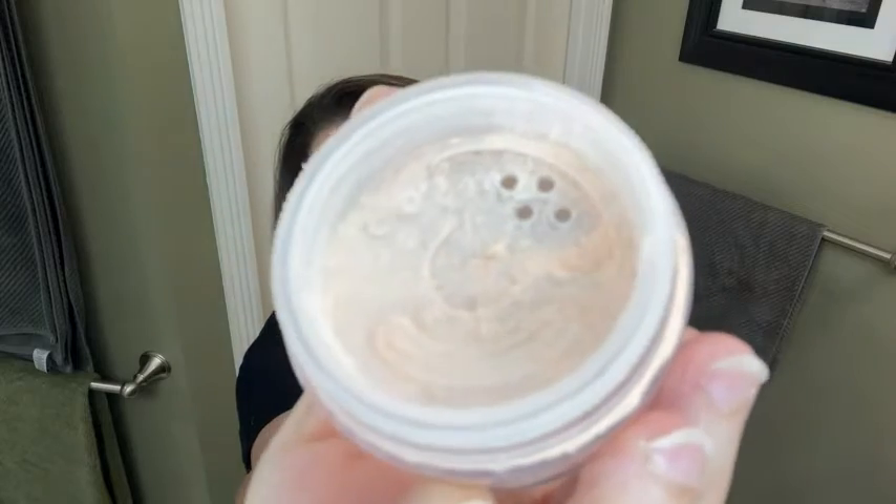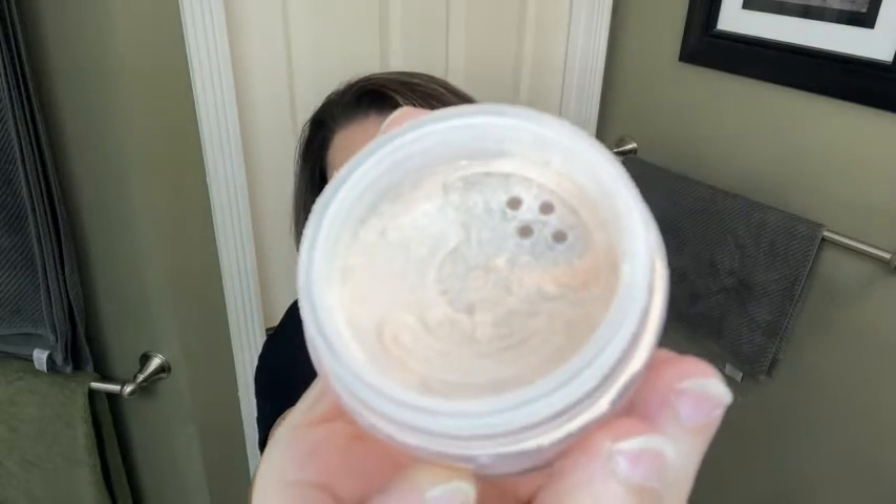I've used it in different climates — in cold weather and warm weather — and it always helps my makeup stay in place. I love the fact that it's translucent and it goes on real nice and smooth. It's kind of a whitish cream color, but it actually goes on your skin translucent, so you don't really see it.